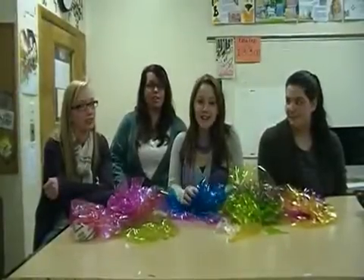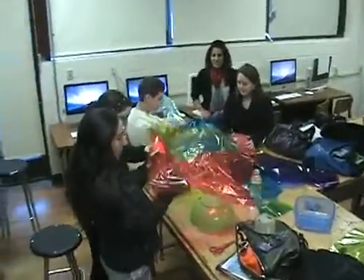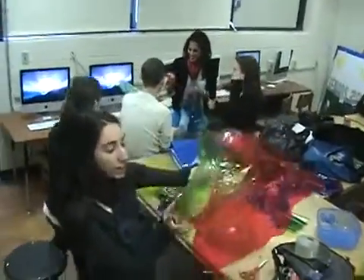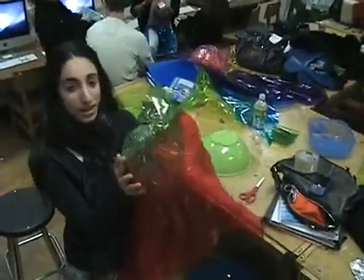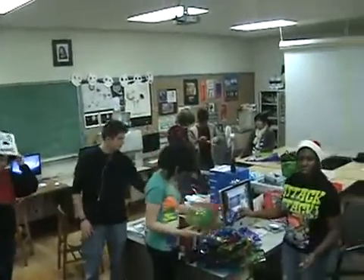Each year the art history class creates an installation. Installation art is a type of art that is site-specific — it's only for one place, it won't be moved, and it's only for a certain amount of time. It's usually big, and it's for one spot, and it'll stay there for a certain amount of time, and it'll only be there.